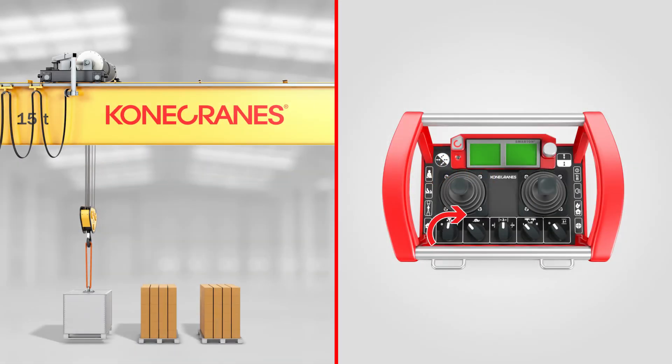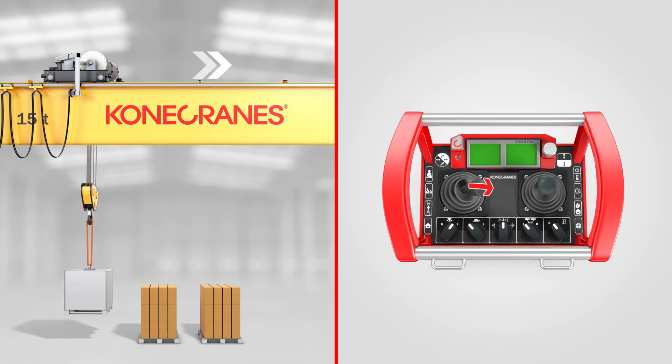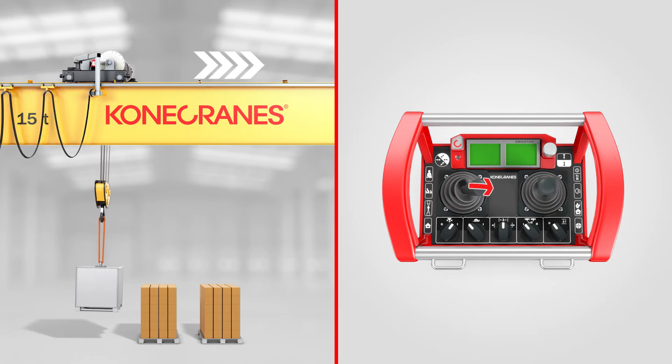The crane operator turns on snag prevention with a selector switch on the crane's radio controller. After that, the feature is always on in every lifting situation.